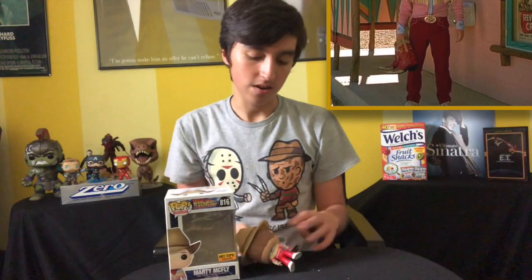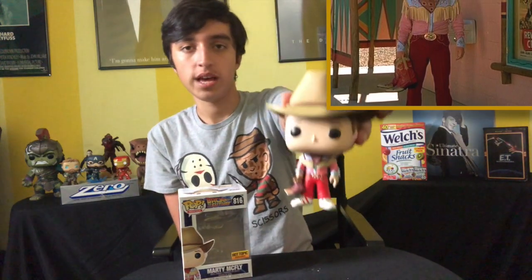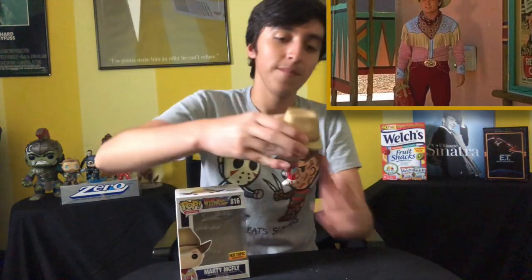The next one is the Hot Topic exclusive Marty McFly from Back to the Future Part 3. He has trouble standing on his own because the hat and his head are just too heavy. But this pop is awesome — he's holding his boots. I really like Back to the Future Part 3, by the way. I actually like it more than Back to the Future Part 2, though I enjoy the second one as well. Love the trilogy as a whole.